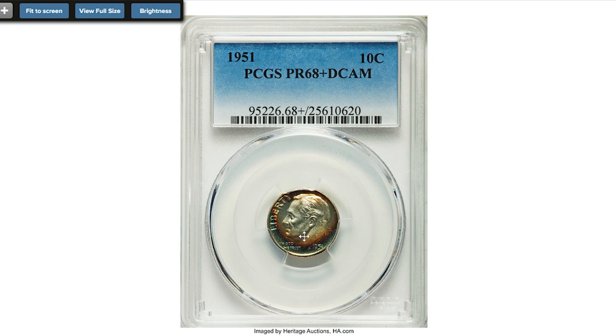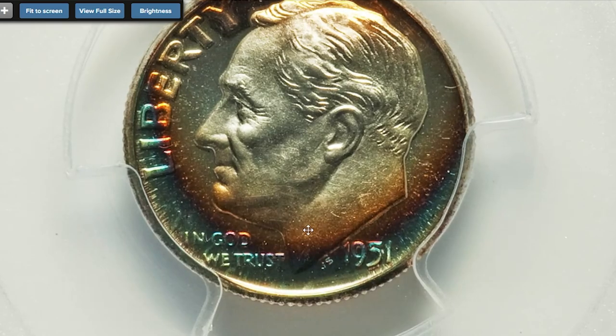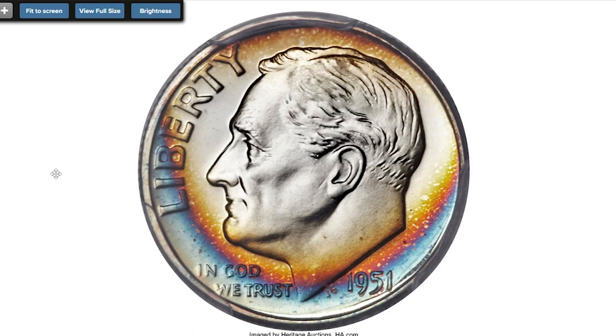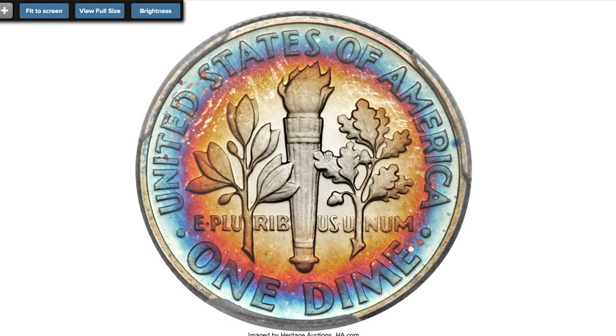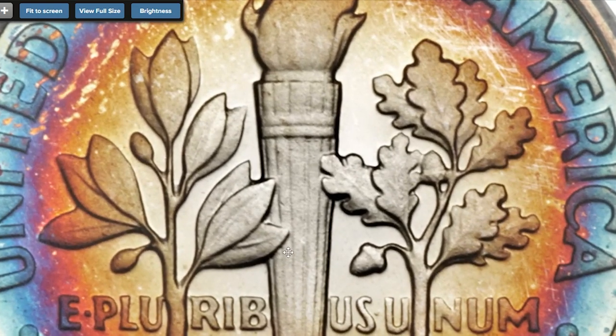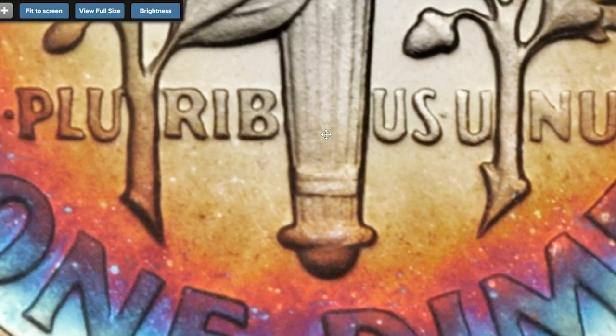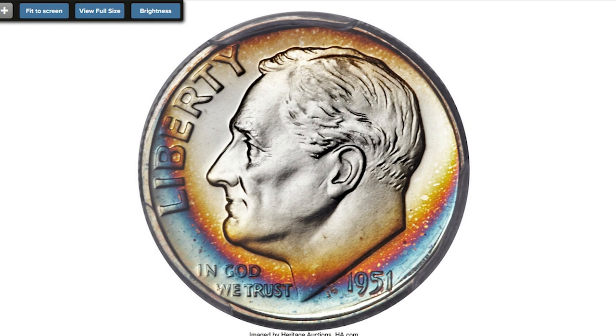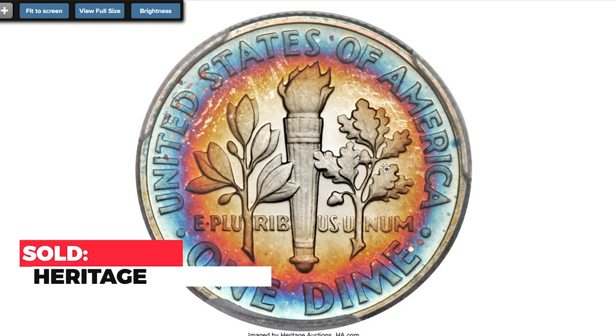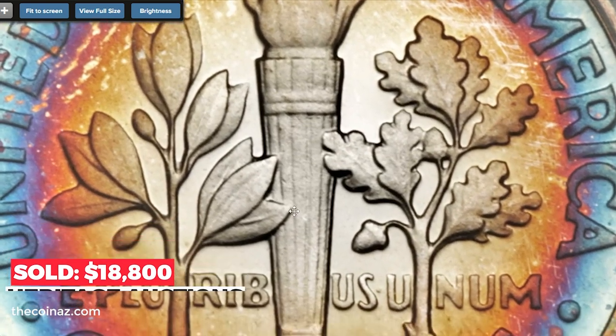And this is a 1951 Roosevelt dime graded PR68+ Deep Cameo — a spectacularly toned registry set candidate. Only 57,500 proof sets were issued in 1951, the year after the mint resumed its commercial proof set offerings. Few survivors have been seen with deep cameo contrast, and coins in extremely high grade tend to have brilliant surfaces. This magnificent PR68+ specimen displays vivid shades of burnt orange and cobalt blue toning over sharply detailed design elements and deeply reflective fields that contrast dramatically with the frosty devices. The stunning cameo effect is most unusual with richly toned coins — its visual appeal is tremendous. Sold on April 28th, 2016 for $18,800 at Heritage Auctions.